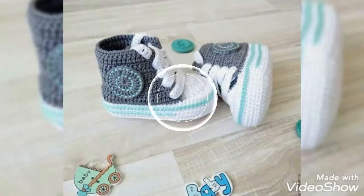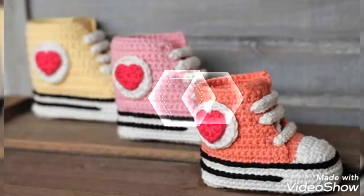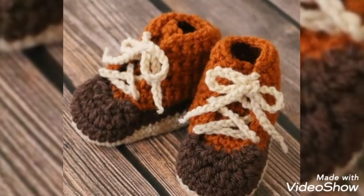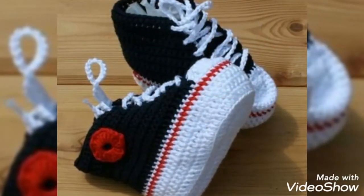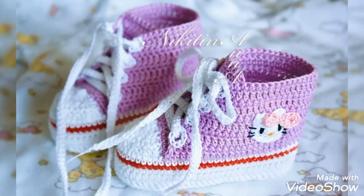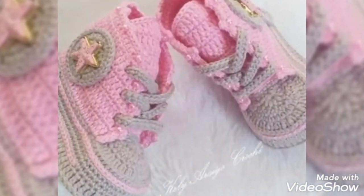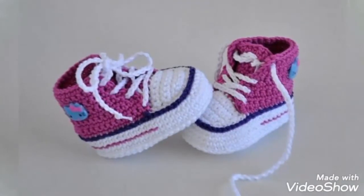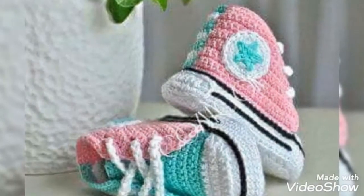Keep sharing and keep subscribing to my channel for more updates and more videos. If you like the video, please don't forget to press the like button. You can also purchase these boots from online shopping at www.teliexpress.com, ebay.com, amazon.com, and from Etsy shop as well.